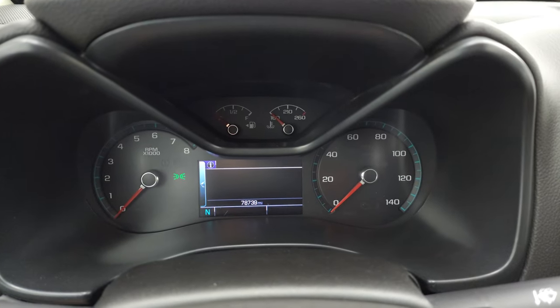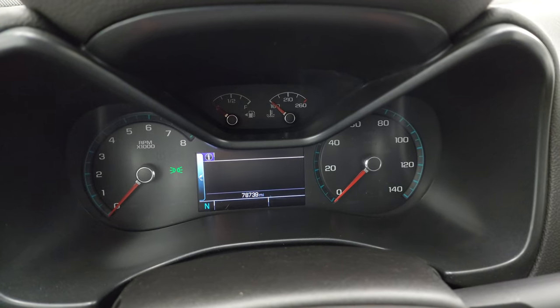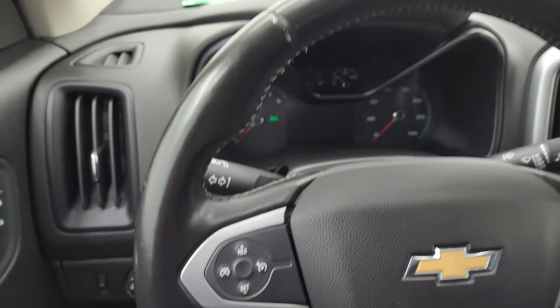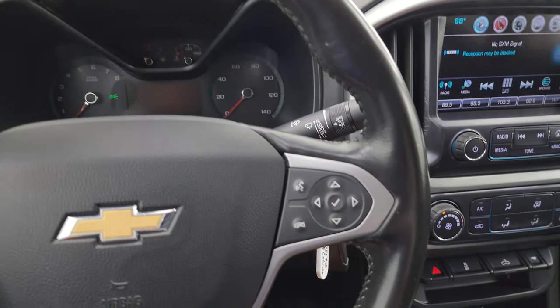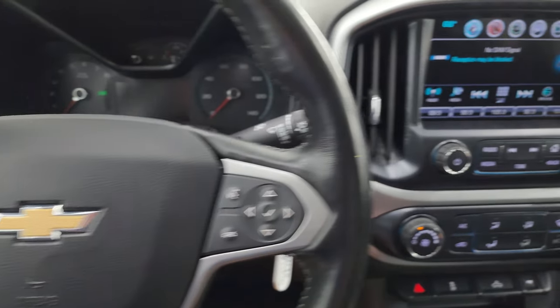This one has 78,739 miles. You do get a compass display and the instrument cluster is very nice and clean. You get the leather-wrapped steering wheel, Bluetooth and information center controls on the right, cruise controls on the left, and audio controls on the back of the steering wheel.